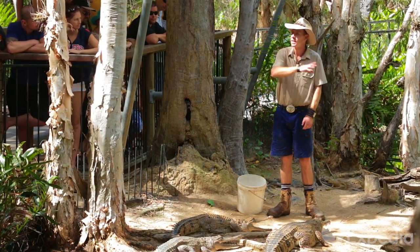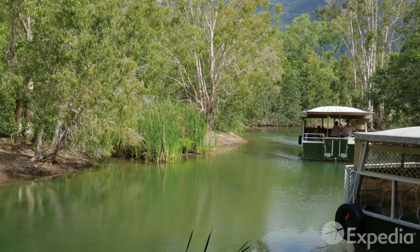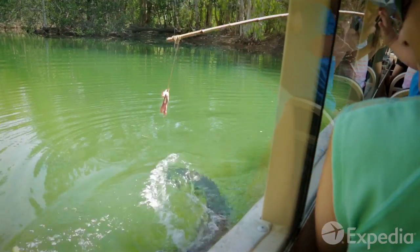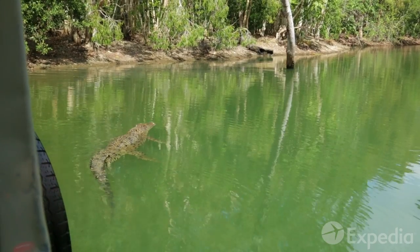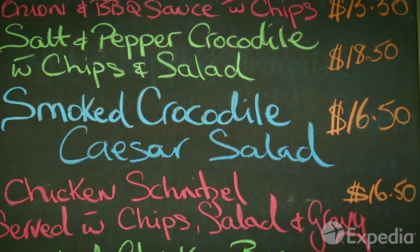To see small freshwater crocs and the far more dangerous salties — the enormous creatures circle your boat in search of lunch. Watch out, they are hungry. In this swamp, it's eat or be eaten. So how about some smoked crocodile for lunch?